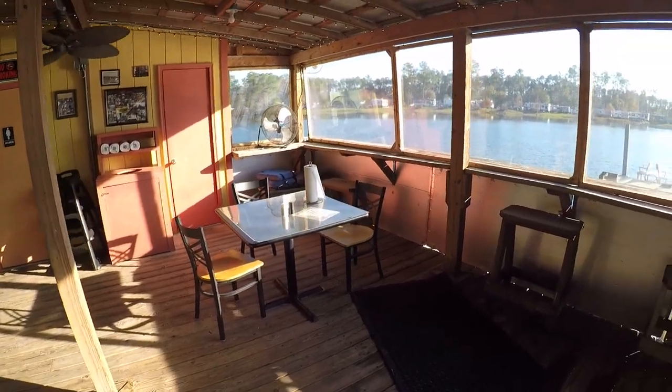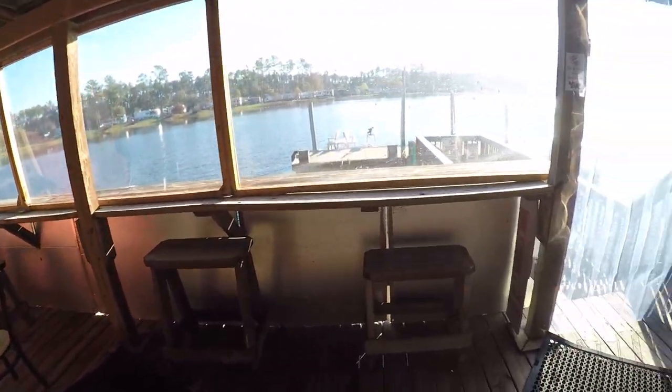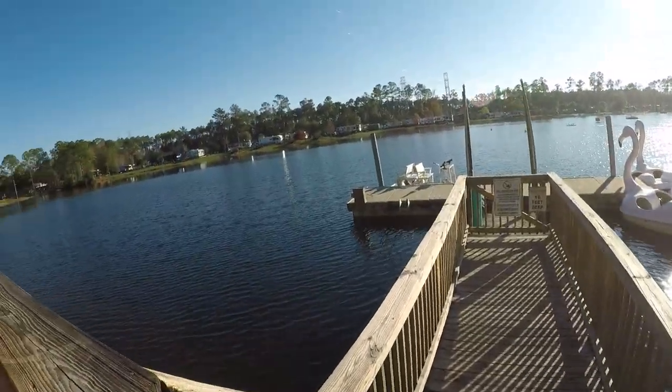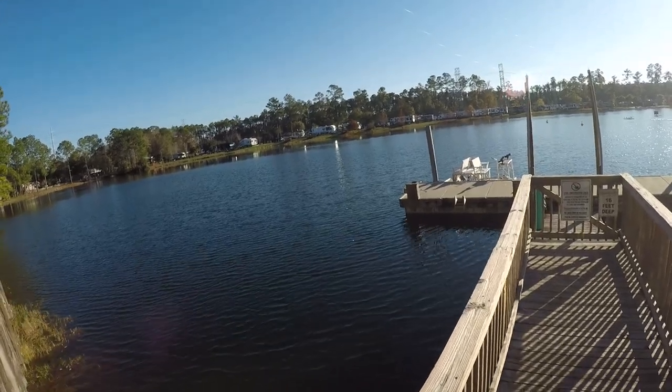So this is the little restaurant that we're in. It's pretty empty right now, but they have a pretty big menu. And we're going out here to the lake — look at that, it's beautiful.